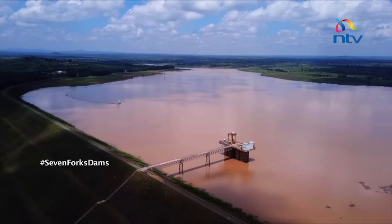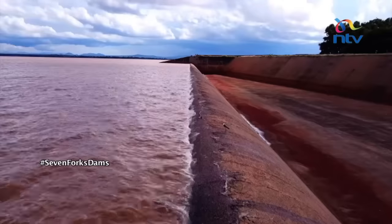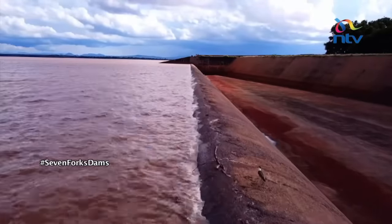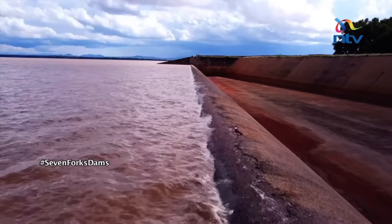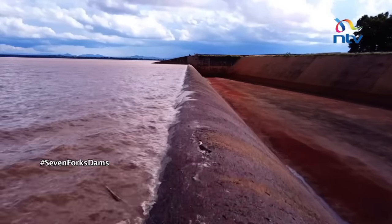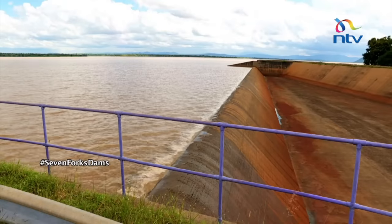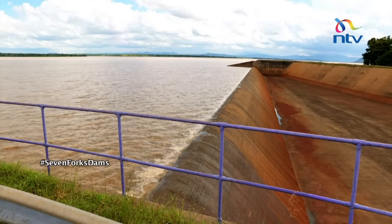The dam is constructed so that if the water were to overflow the top, it could collapse it. Instead, it is built so that when the water comes, it fills up to a controlled level and then spills through the spillway — so it doesn't overflow the wall. On Tuesday last week, this spillway was completely dry. We marveled at how elaborate the construction was done 37 years ago. The last time there was water activity on the spillway was in 2014, but this was about to change within hours.